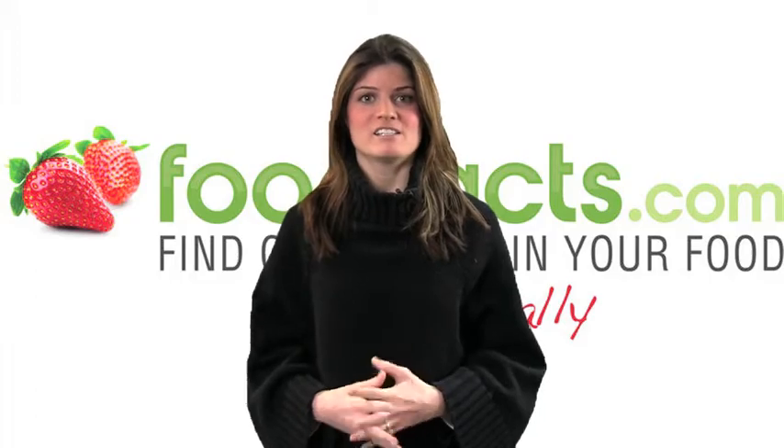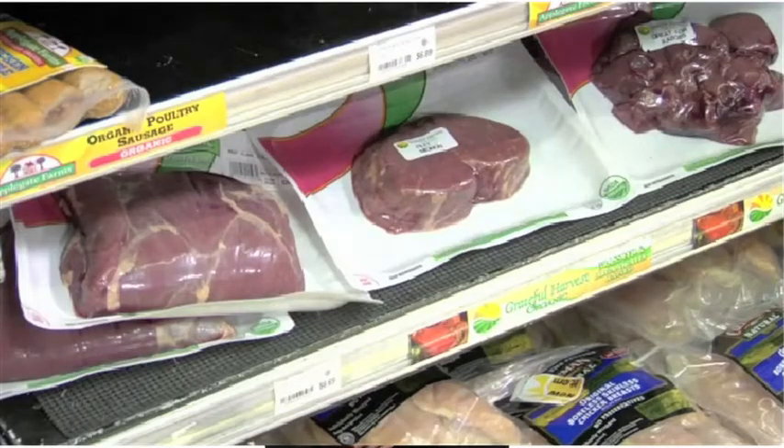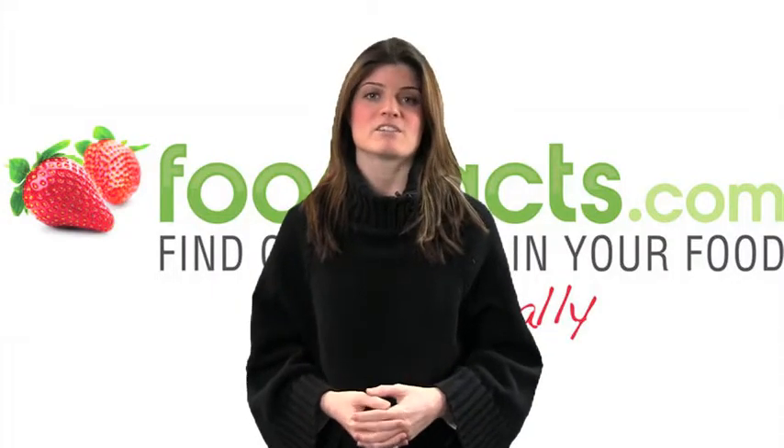Number 1 is limit unhealthy fats and cholesterol. Stick with olive oil, canola oil, and trans-fat free margarine, and avoid butter, lard, bacon, non-dairy creamers, and cream sauces.